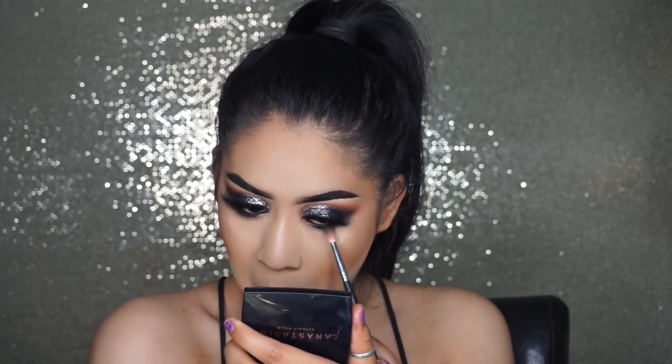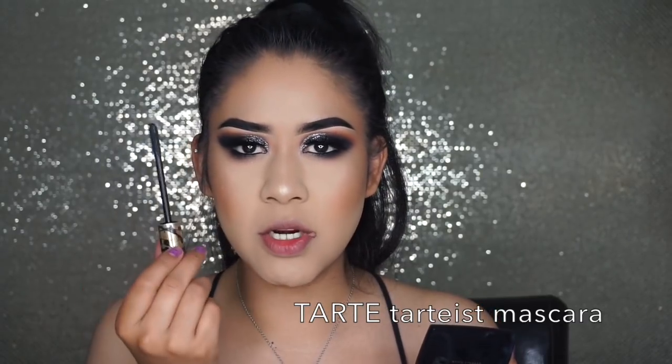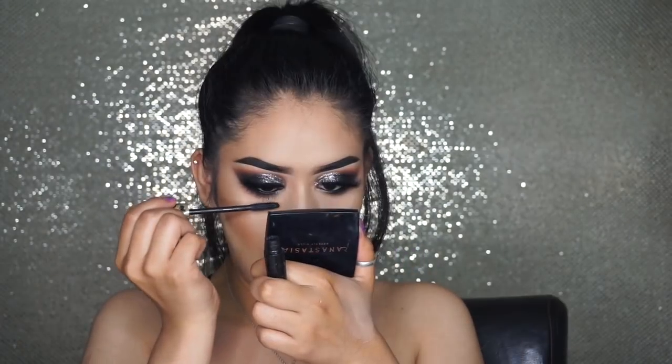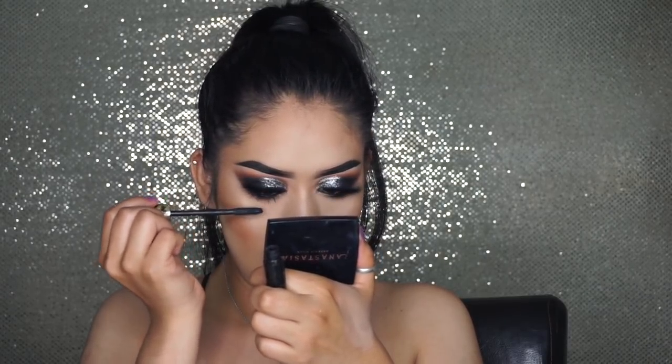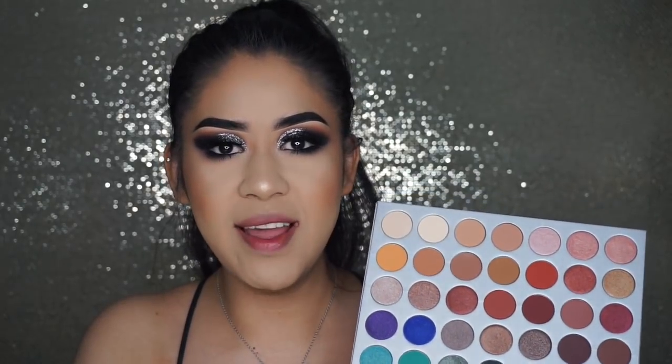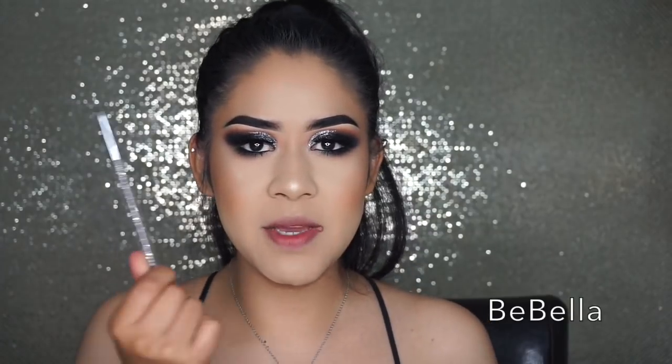Moving on to Mocha, and finally Butter. I'm now going to apply mascara on my lower lashes, using this Tarte mascara. All I need to finish my eyes now is the inner corner highlight — I'm going to be using the shade Beam, applying it with an Abella Cosmetics flat brush.